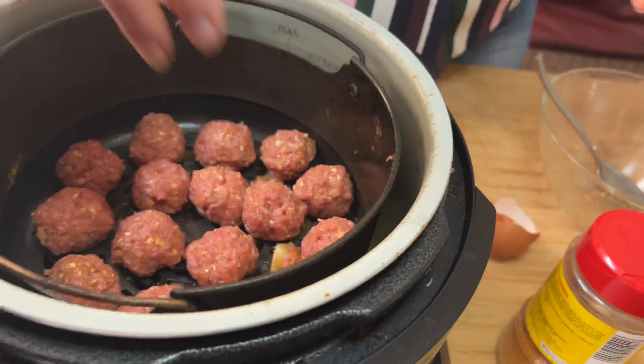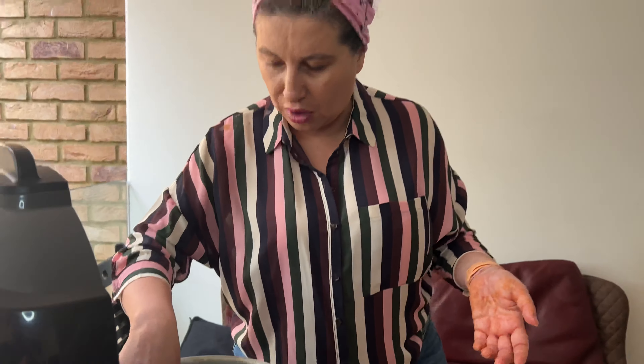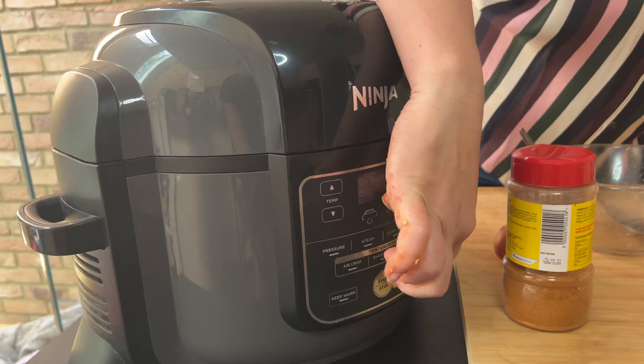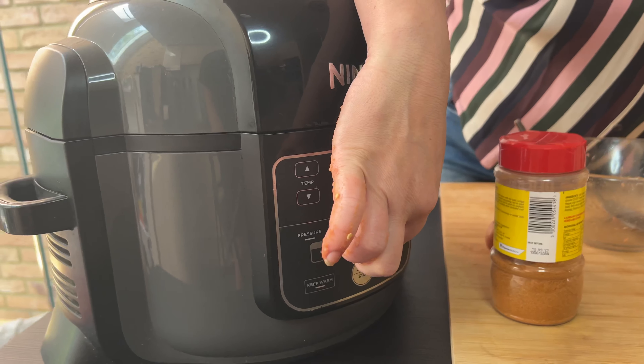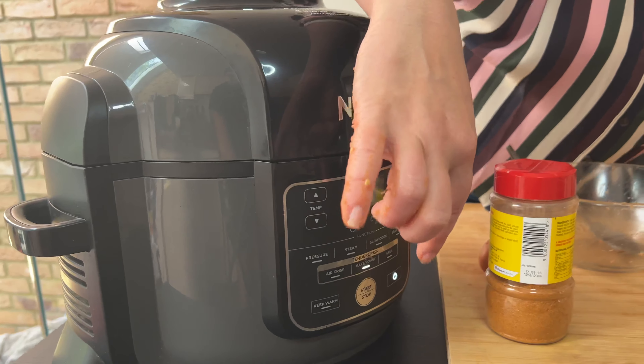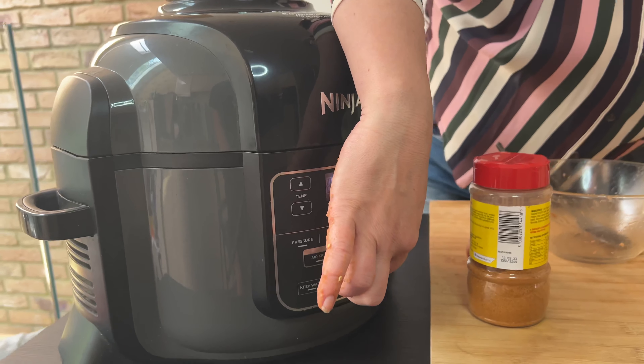So how many do we have — 16! That's about five or six per portion, giving us three portions total. We're going to close the air fryer and brown them for 15 minutes. I've got a Ninja air fryer here which is really convenient for all my cooking.